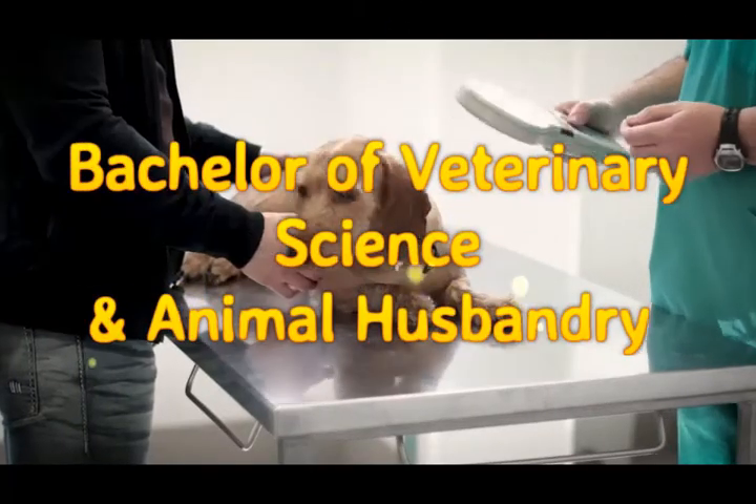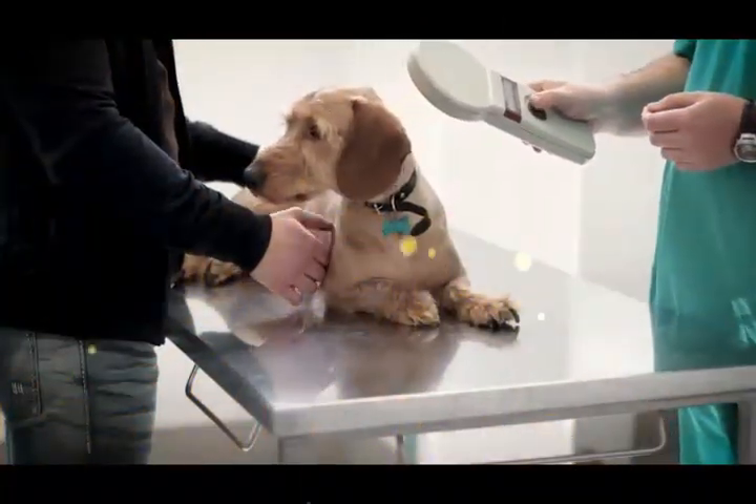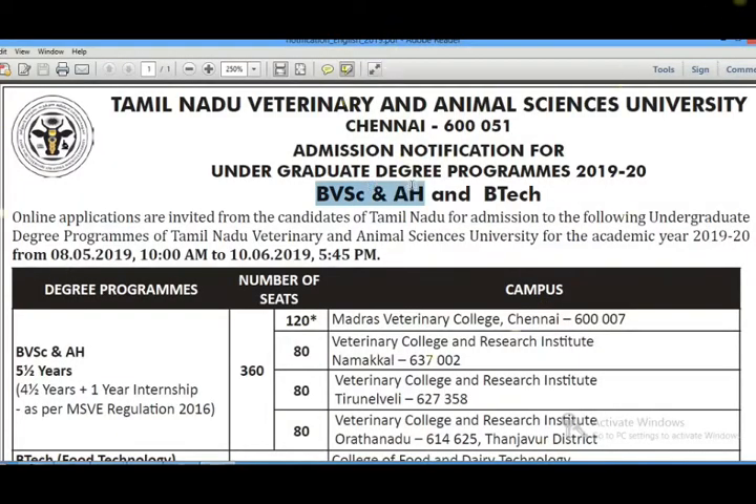In today's video, we will discuss Bachelor of Veterinary Science and Animal Husbandry. In this course, there are many colleges and seats available. What is the application procedure? Related courses include Food Technology, Poultry Technology, and Dairy Technology.